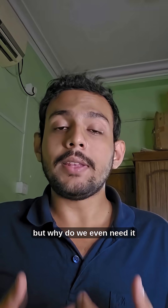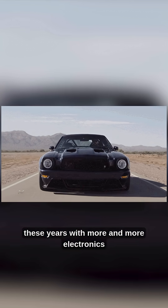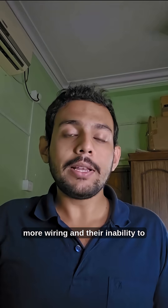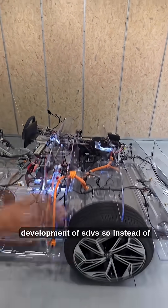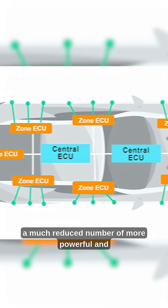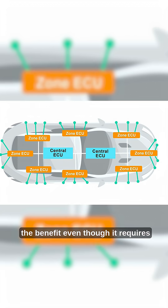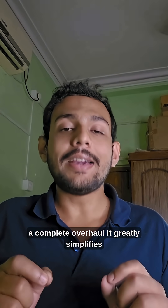But why do we even need it? Given how cars have evolved over all these years, with more and more electronics, a ton of dedicated ECUs, and consequently more wiring — and their inability to communicate between themselves — is what has led to the development of SDVs. So instead of a hundred isolated ECUs, an SDV uses a much reduced number of more powerful and centralized units to control most functions.